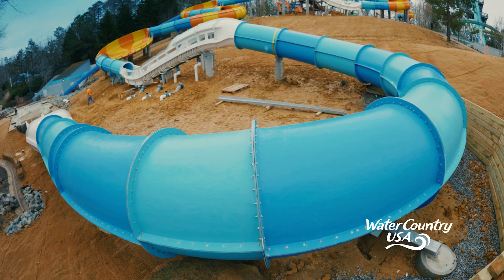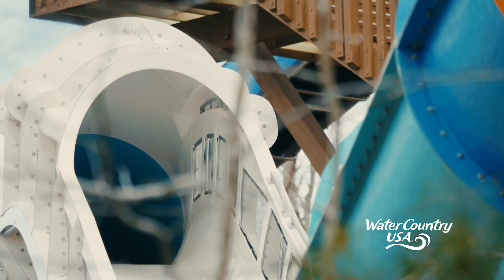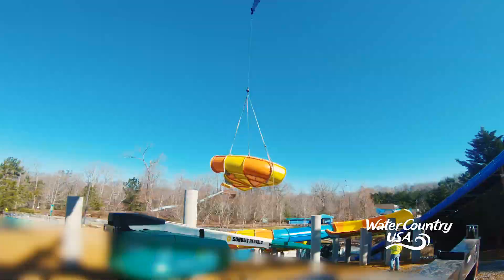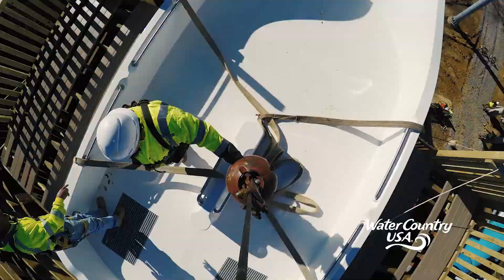Now let's check in with Suzie, our Senior Leader of Design and Engineering, for more details about what has happened in the last few weeks. The ride manufacturer told us we're just going to start from the bottom and head to the top, and we'll be done in a couple weeks. We just finished putting the last piece of fiberglass in — the start tub at the very top of the tower.